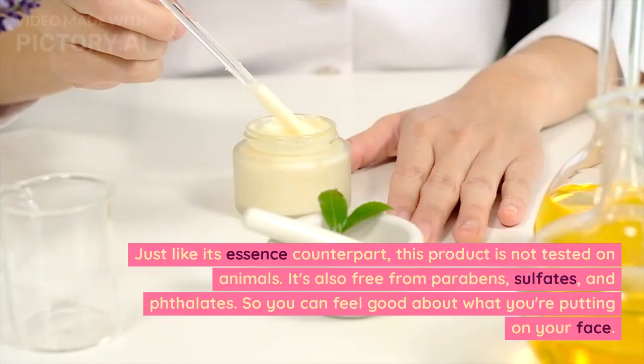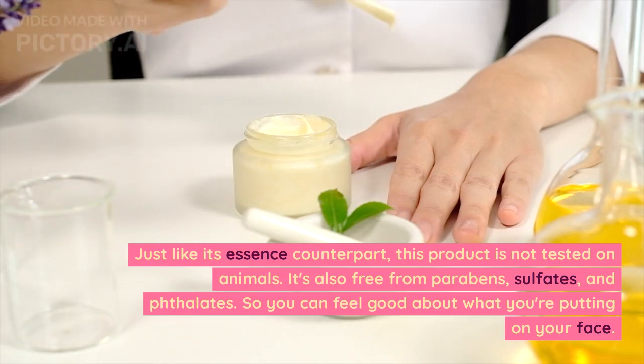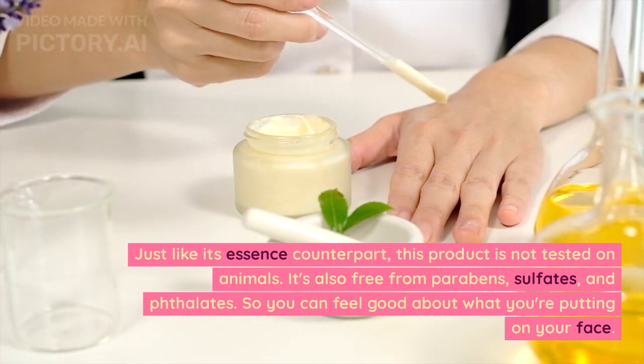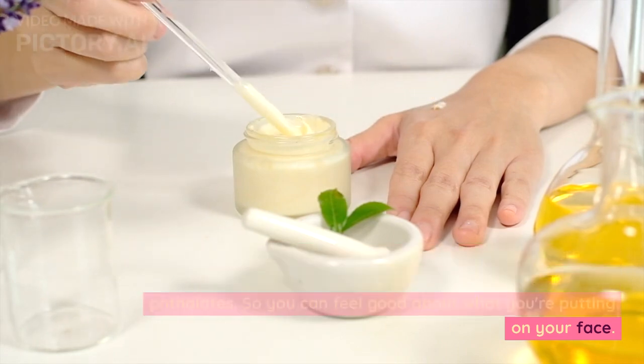Ethical and clean. Just like its essence counterpart, this product is not tested on animals. It's also free from parabens, sulfates, and phthalates. So you can feel good about what you're putting on your face.